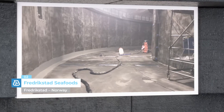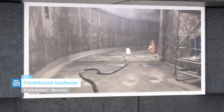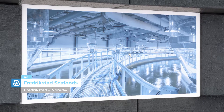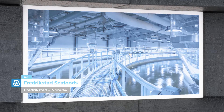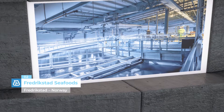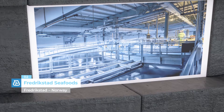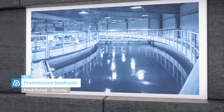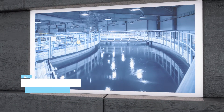Fredrikstad Seafoods, Fredrikstad, Norway. The largest onshore salmon farm is located in Fredrikstad in Norway. Mapei helped waterproof the tanks with Puertop 1000, the ideal product for coating storage tanks, and with Mapecote DV, an epoxy membrane used to protect concrete.